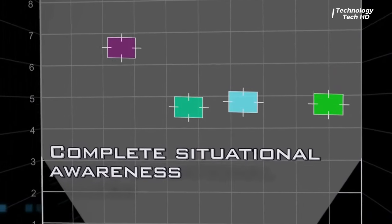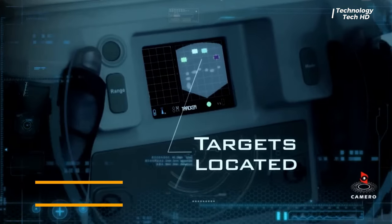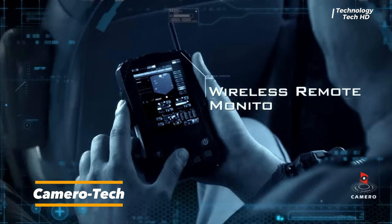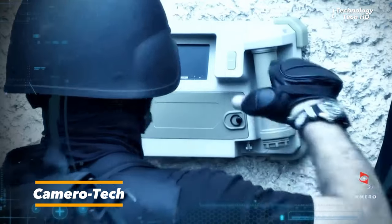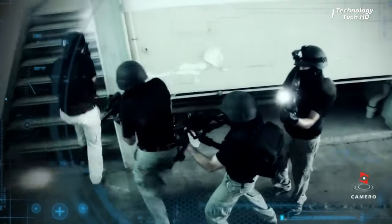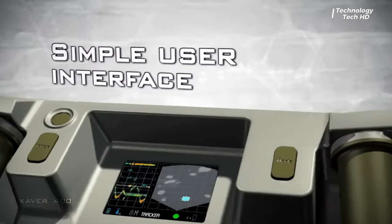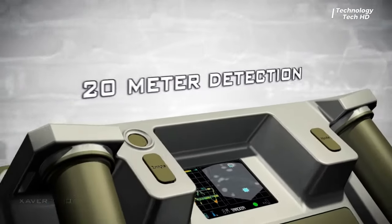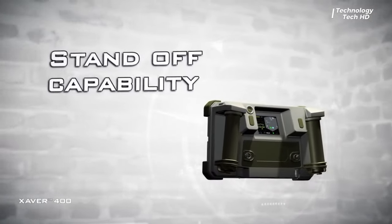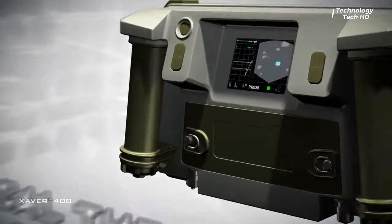The Camaro Xaver 400 tactical through-wall radar system stands at the forefront of cutting-edge technology, revolutionizing urban operations with its compact and powerful design. Engineered for rapid and precise tactical decision-making, this radar-based device, the Xaver 400, is a game-changer in providing real-time mission-critical information in complex urban environments.